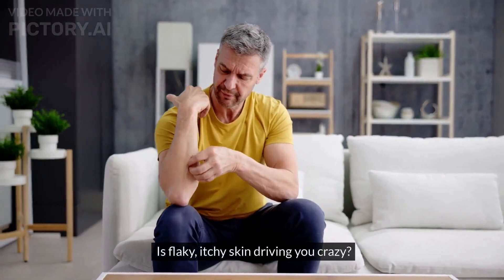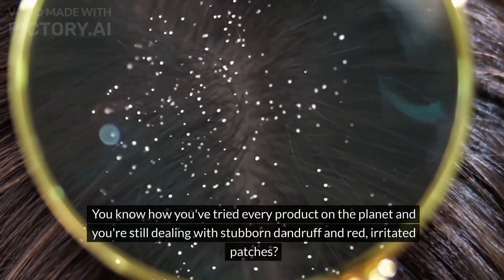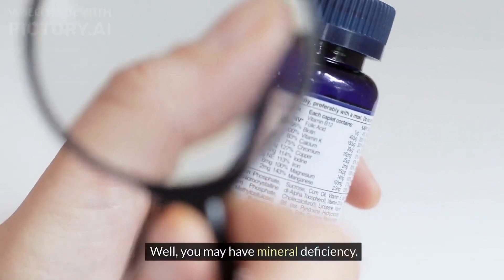Is flaky, itchy skin driving you crazy? You know how you've tried every product on the planet and you're still dealing with stubborn dandruff and red irritated patches? Well, you may have a mineral deficiency.